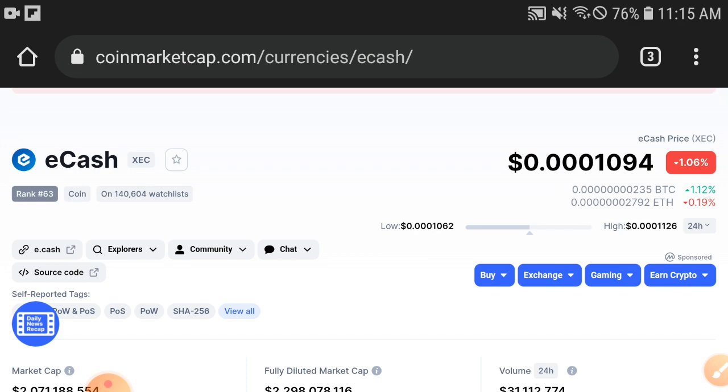My advice and opinion for everyone is to please hold and invest more and more. See you next time, e-cash coin holders. Please like the video and subscribe to this channel. Allah peace, take care.